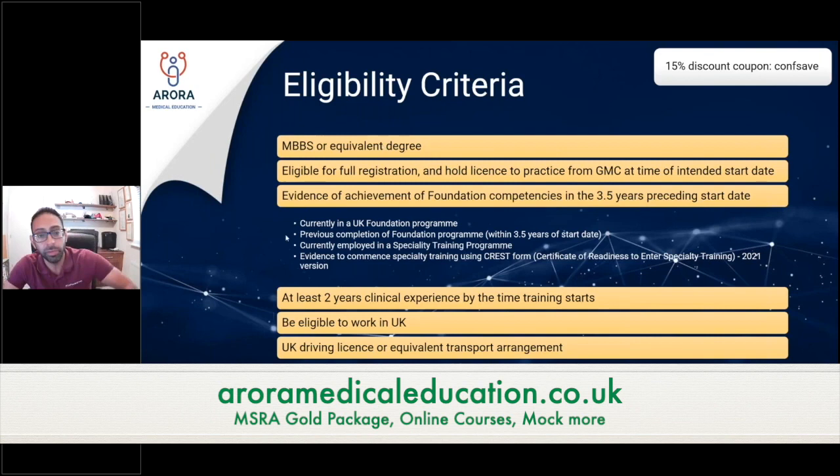This is similar to other specialties. There are various ways to demonstrate evidence of having competency. You could be currently in a UK foundation program, you could have previously completed a UK foundation program within three and a half years of that start date, or you could be employed in a specialty training program. A lot of people start training programs in certain fields — whether it be paediatrics or radiology — and then want to transfer into GP training.